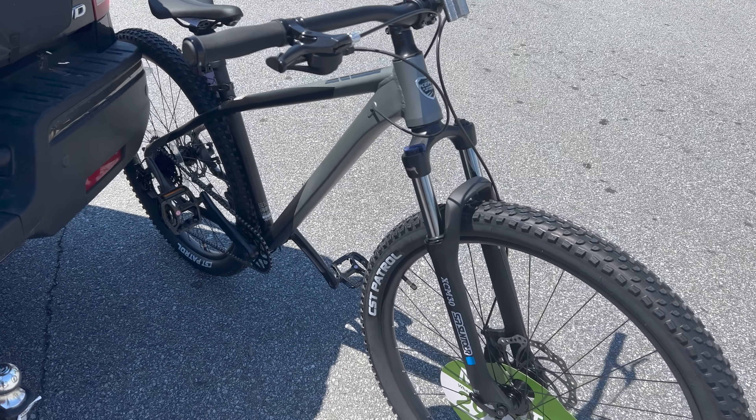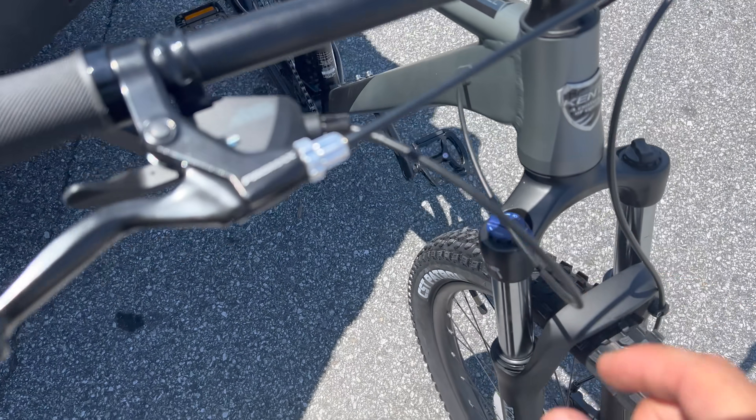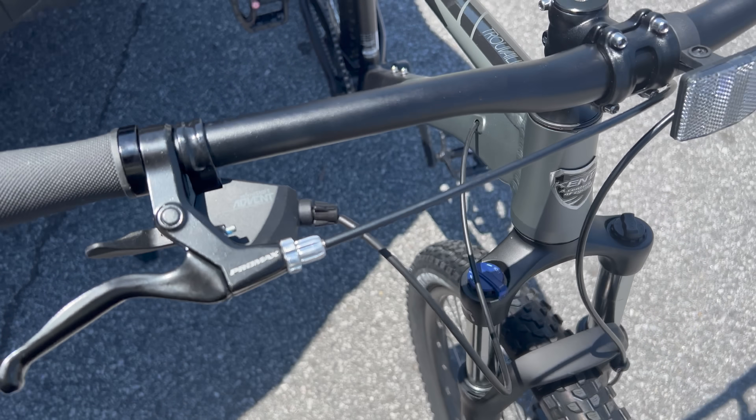I squeezed the brake and nothing happened. There's no way that they checked the shifting because it was just completely out.